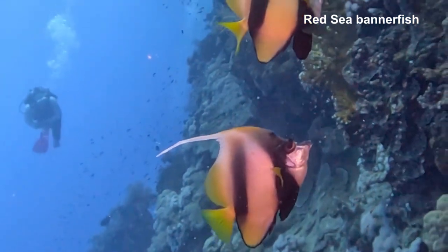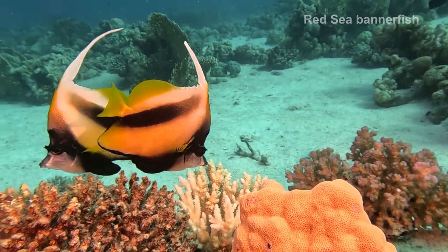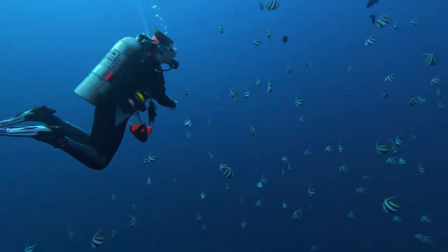Red Sea banner fish gracefully cruise the reefs. Their long white dorsal fin looks like a banner on a ship's mast. Usually found in pairs, they can form large schools.